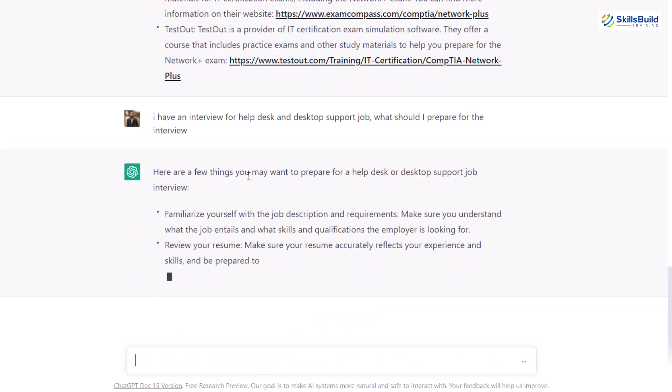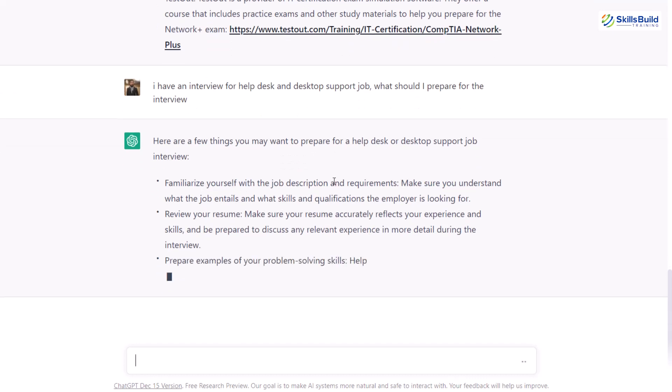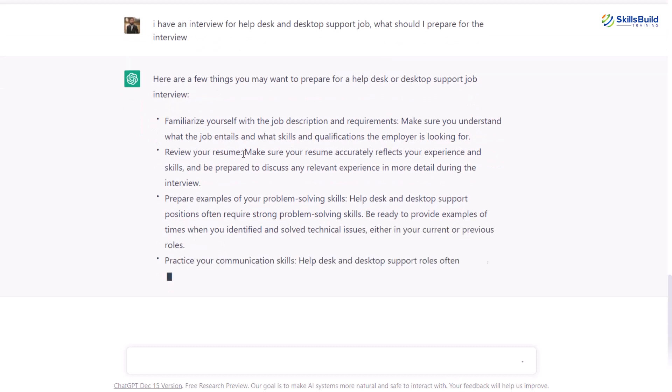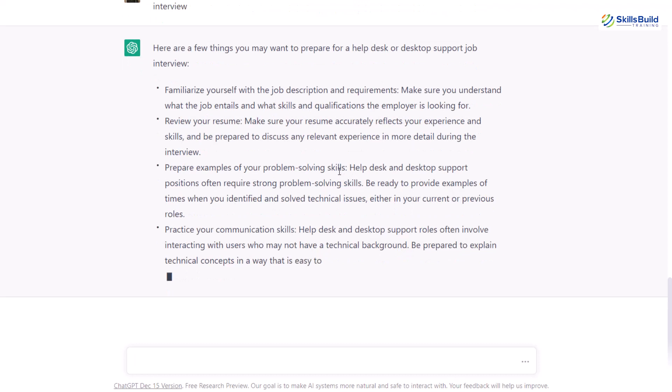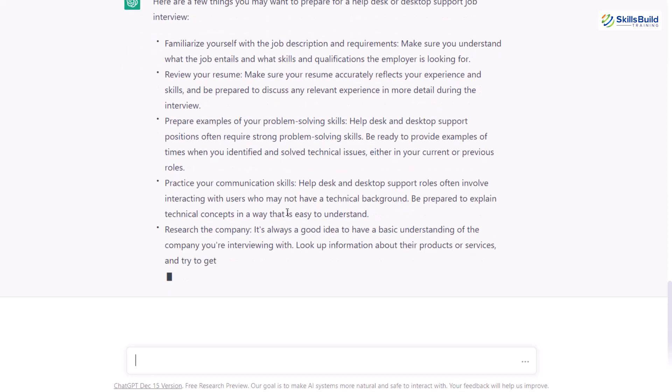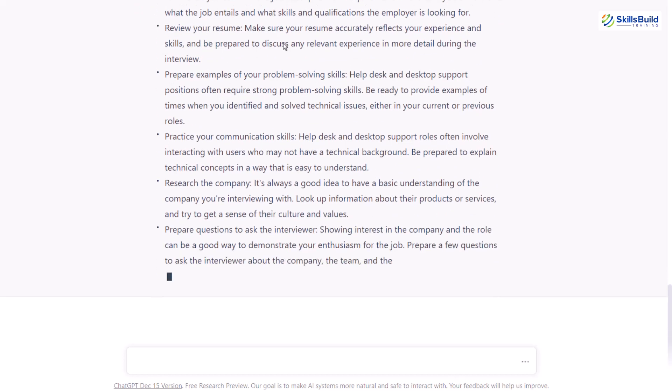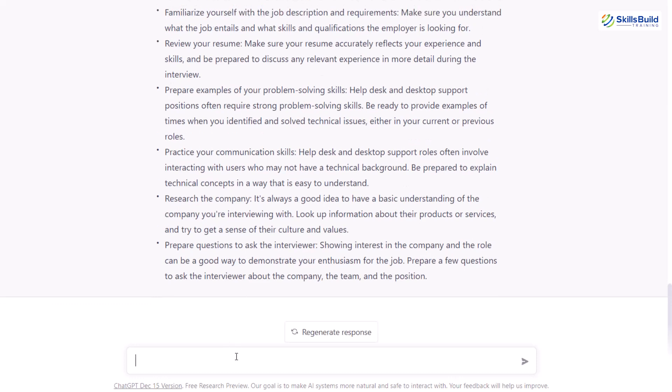ChatGPT has started with a few things we should know. First, it says you should know about the job description and its requirements. Then we should prepare and review our resume. Then we should have problem-solving skill examples and work on our communication skills. Now let's ask about specific interview questions. I'll ask ChatGPT to give me the top 20 most asked questions for the helpdesk job. This time I'm only going for helpdesk — we'll go for desktop support later.